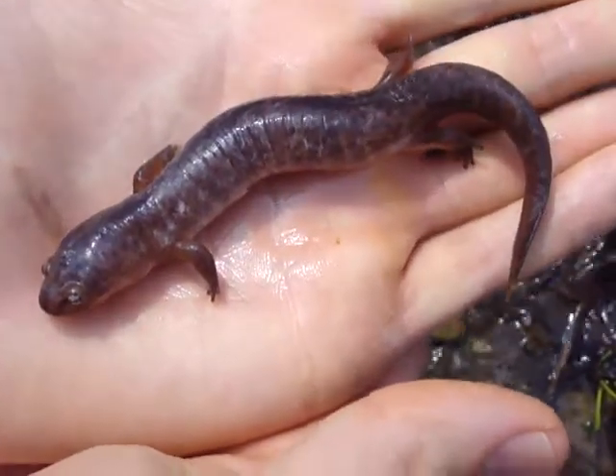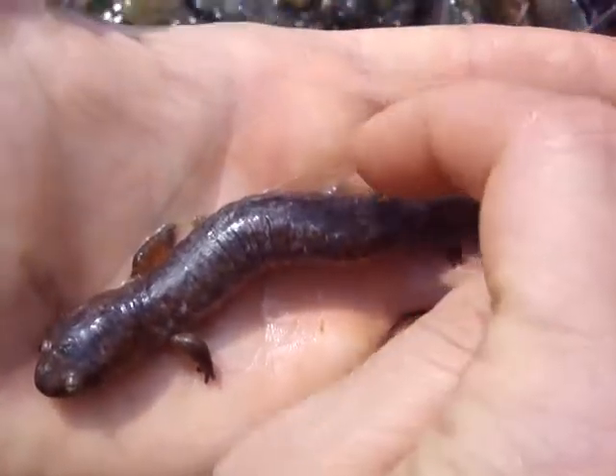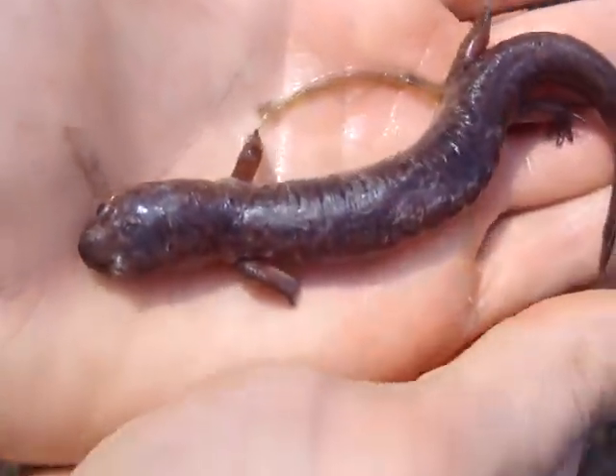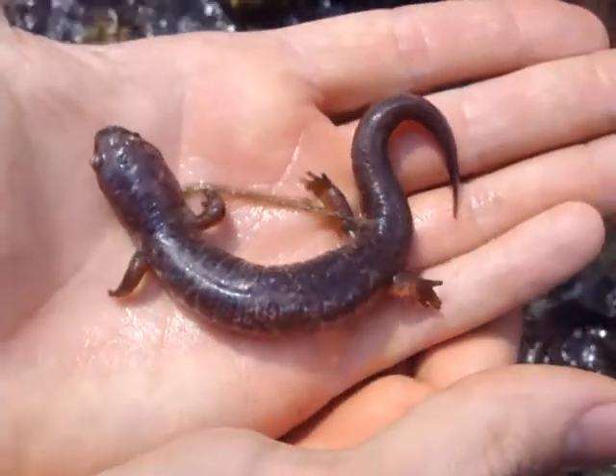This one appears to actually be shedding, leaving a slimy layer on John's hand. It's shedding right there. That's cool — this is neat.